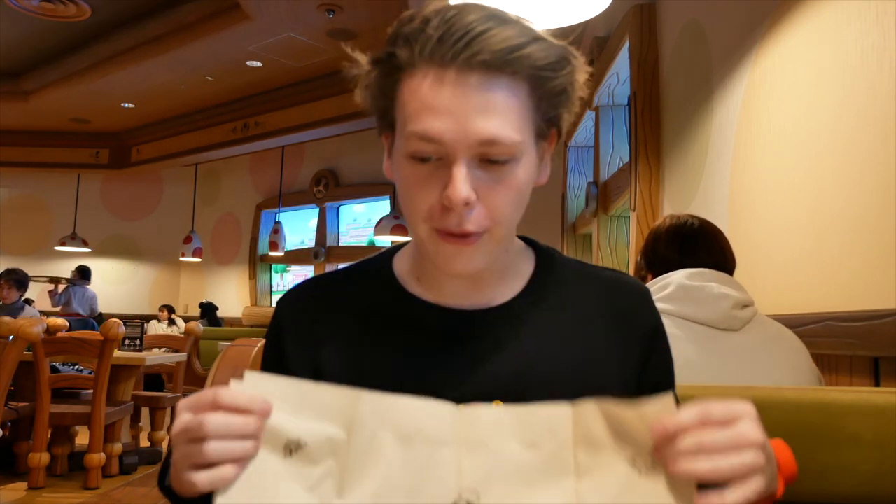So we're back at the Kinopio Cafe here at Super Nintendo World, and we're going to be trying some more food. There's so much food that we couldn't get it all done last time. So let's spread our very special Kinopio Cafe napkins, which are incredibly cool by the way. Let's dig in. It's not a very big table, so I kind of have to space things out a little bit.